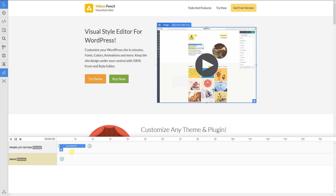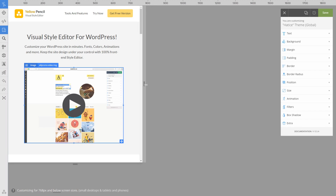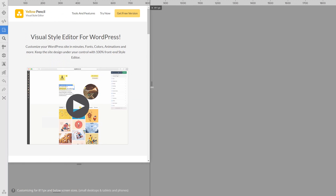Also, the editor allows you to add animations to your website. Use 50 ready-to-use animations or create new animations with the Animation Generator tool, which records your moves as an animation.